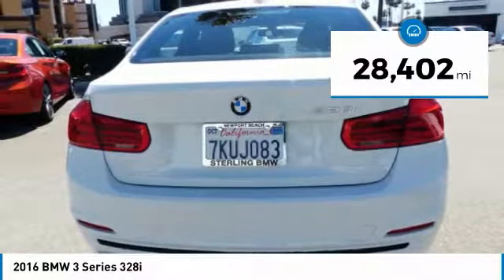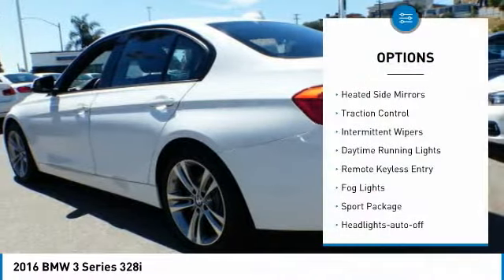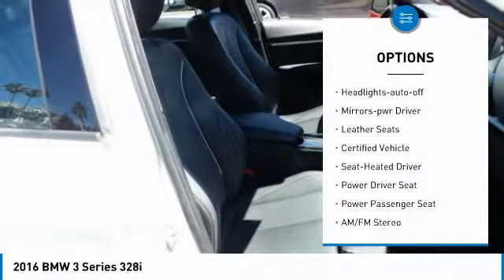This vehicle has less than 30,000 miles. Here are some of this vehicle's great options: heated side mirrors, traction control, intermittent wipers, daytime running lights, and remote keyless entry.